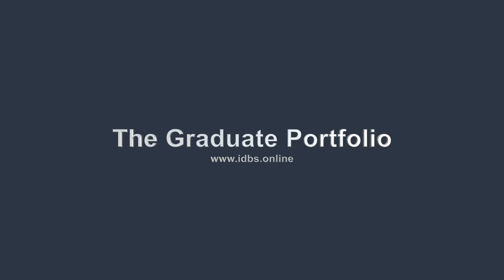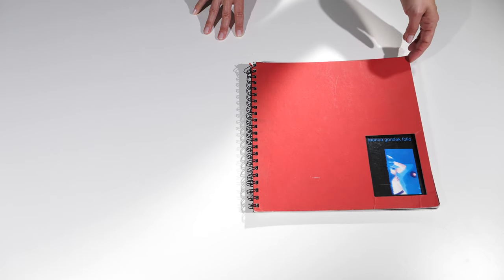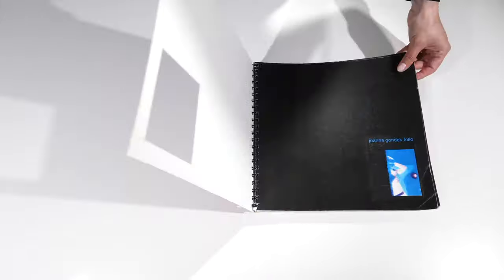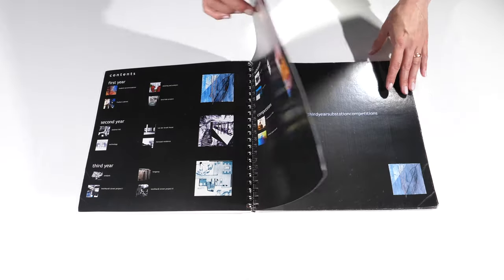The graduate portfolio typically focuses on showcasing your ability at the time of graduating university, college, or a design course. This type of portfolio is made up of theoretical, complex design projects that explore current design issues in the industry, designed to help you develop your skills as a designer whilst proving your thought process in an explorative way — using a variety of techniques borrowed from history, theory, art, culture, and design. You'll typically expect to see analyses, research drawings, studies, lots of process imagery including collages, exploratory drawings, and diagrams.